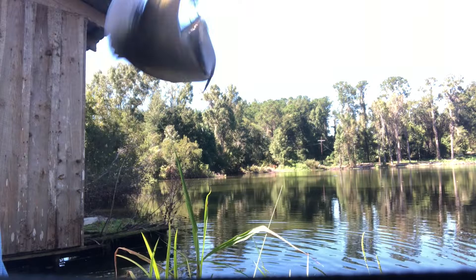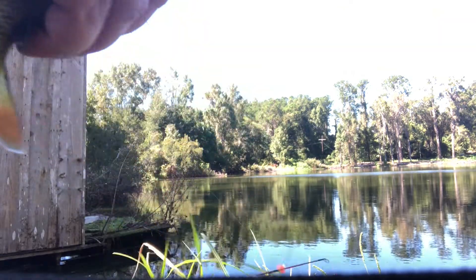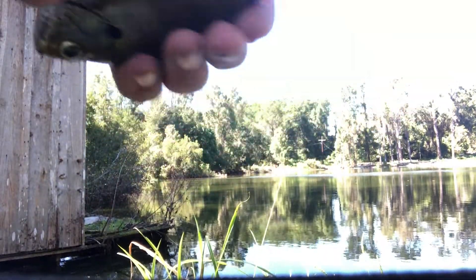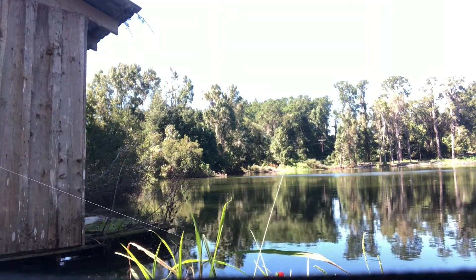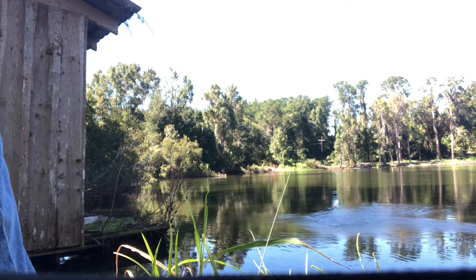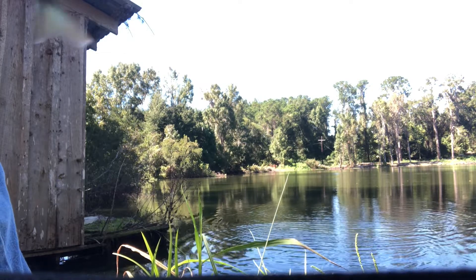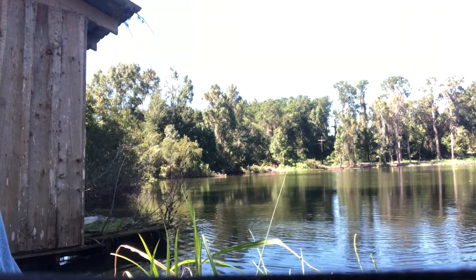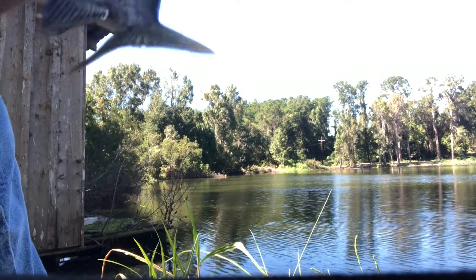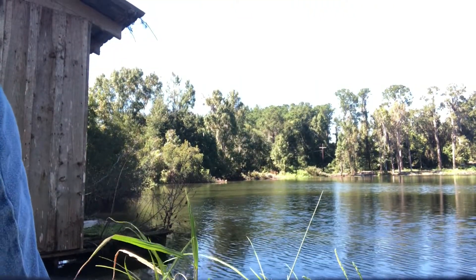We've got a nice little bluegill here — he's upside-down. There we go, another one. A little bluegill, and not too terribly long, it's like a four or five inch long bluegill.